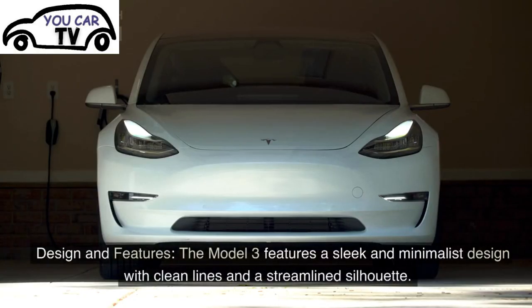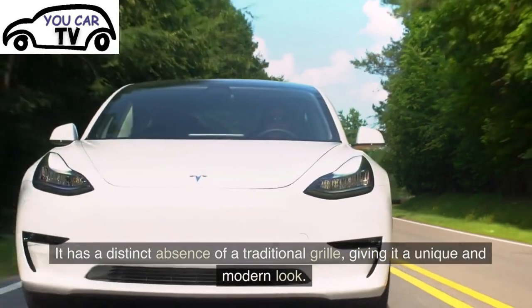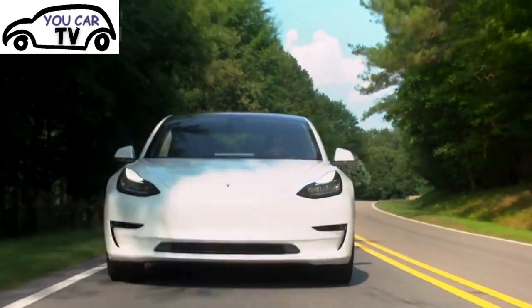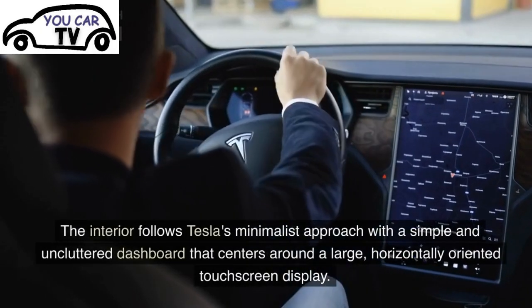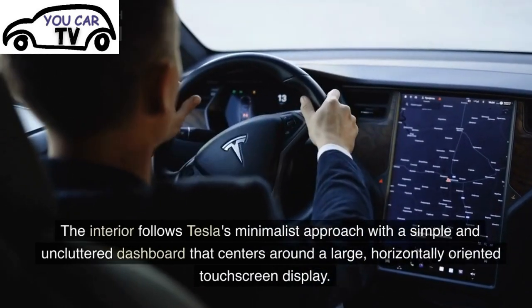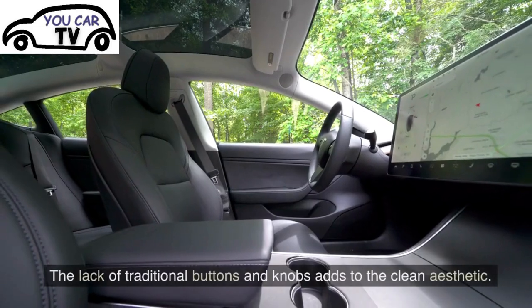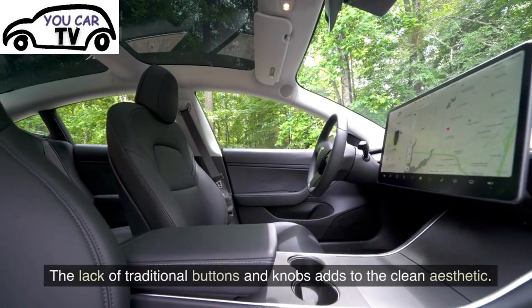Design and Features: The Model 3 features a sleek and minimalist design with clean lines and a streamlined silhouette. It has a distinct absence of a traditional grille, giving it a unique and modern look. The interior follows Tesla's minimalist approach with a simple and uncluttered dashboard that centers around a large, horizontally-oriented touchscreen display. The lack of traditional buttons and knobs adds to the clean aesthetic.